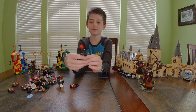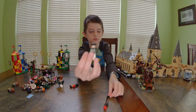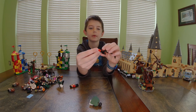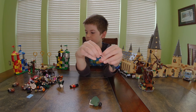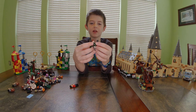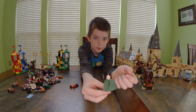Next we have two Quidditch Slytherin players. This one is just like Harry and Oliver Wood except he has green on — just one face, and his broom has a stud shooter on the end so when you shoot it the ball flies off. Now we have a Slytherin Beater — he has a happy face and a surprised face.